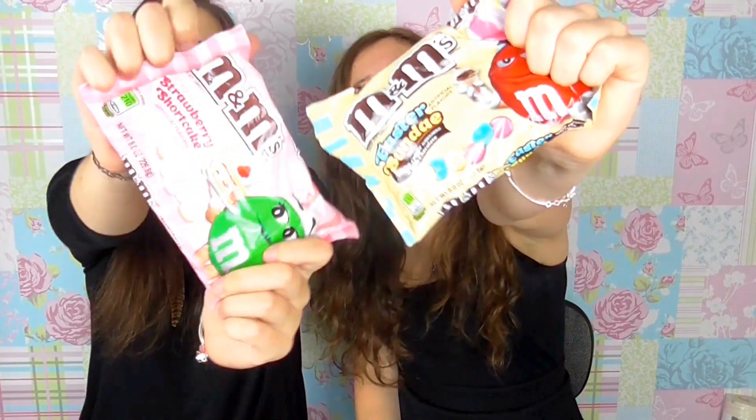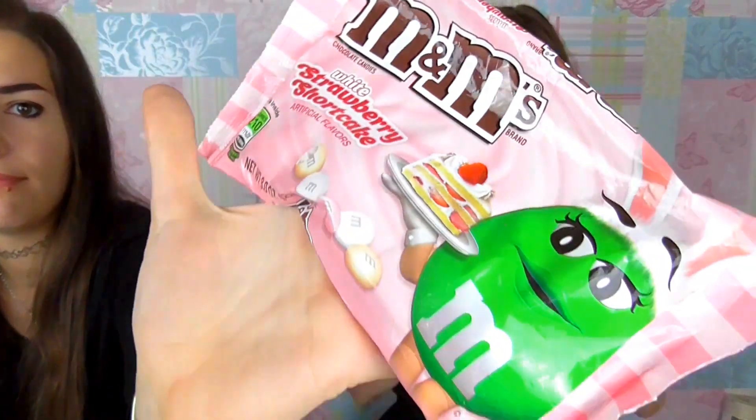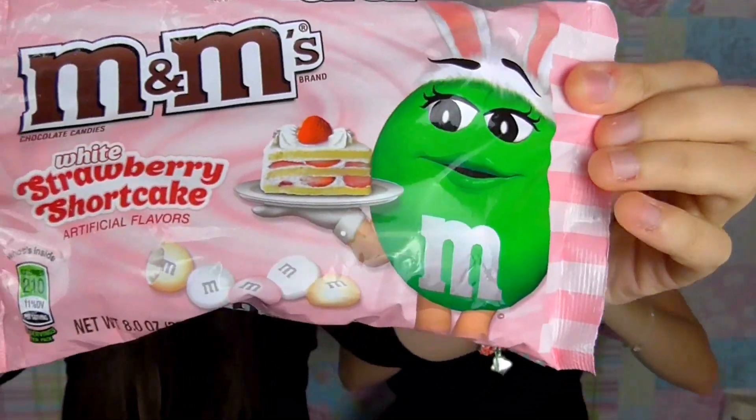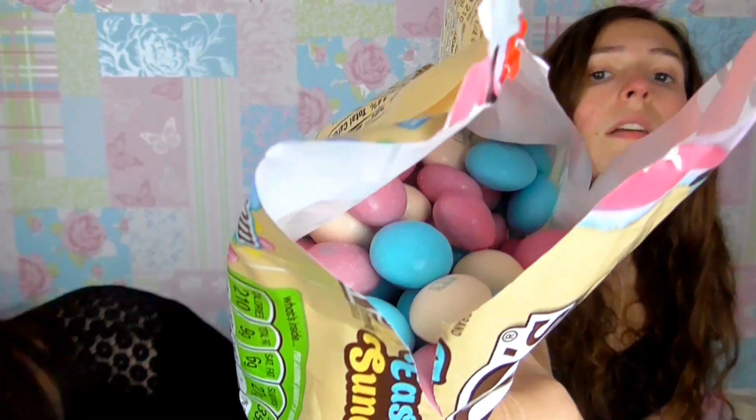Next we're gonna try M&Ms! These are Easter Sunday white center surrounded by milk chocolate. And I have M&M's chocolate candies white strawberry shortcake. They smell really good — nice smell, smells like chocolate, just smells like normal M&Ms.